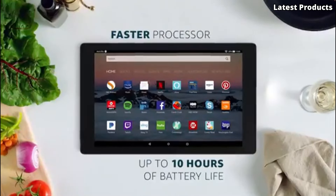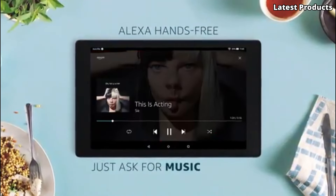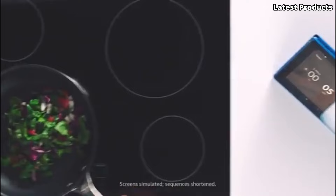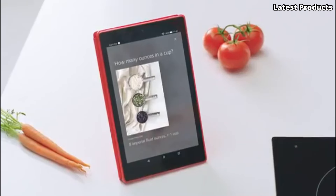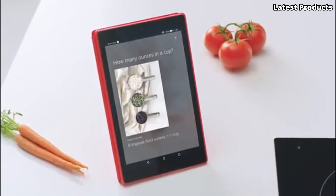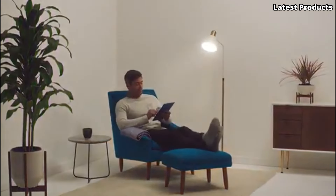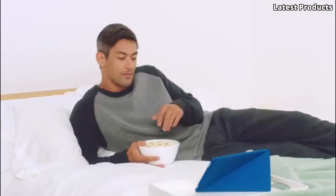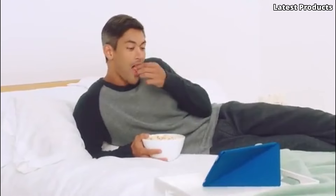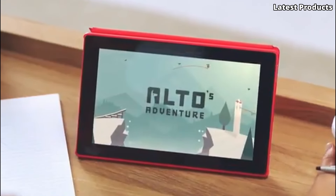Powered by a quad-core processor and 2 GB of RAM, the Kindle Fire HD10 offers smooth performance for multitasking and gaming. With access to millions of apps, games, and e-books through the Amazon App Store, there's something for everyone. With its affordable price point and user-friendly interface, the Kindle Fire HD10 is the perfect tablet for staying entertained and connected on the go.